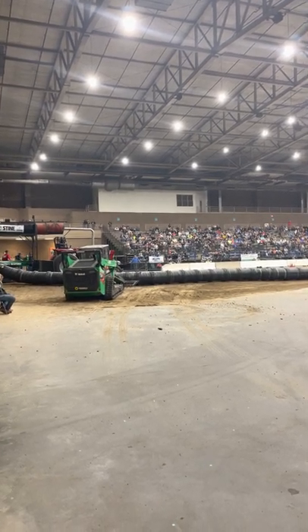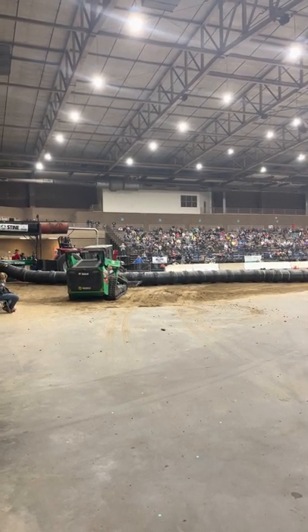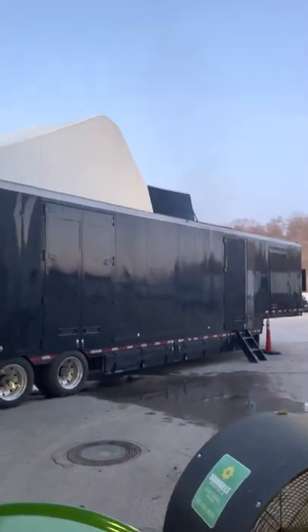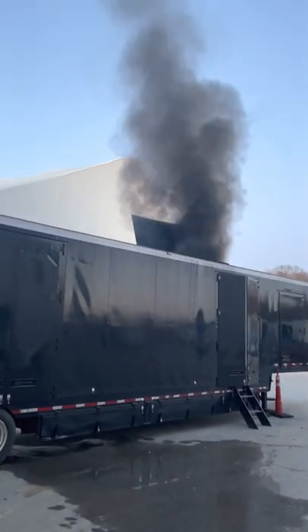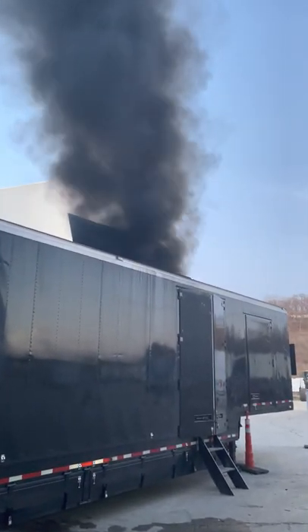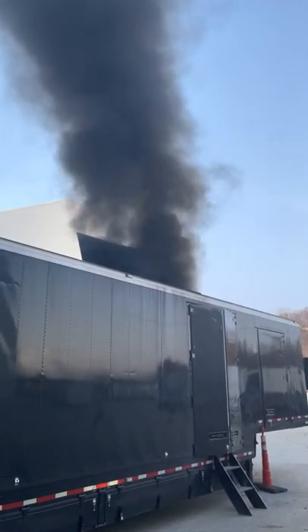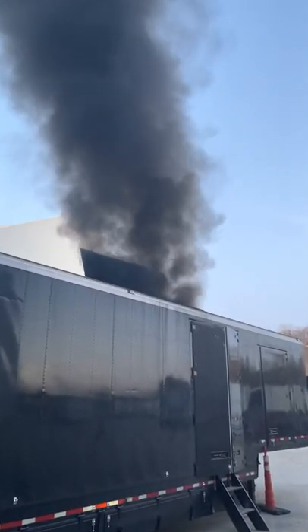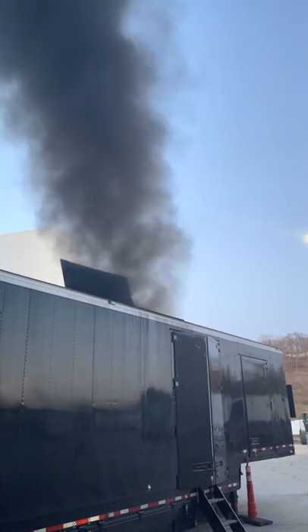I'm going to show you the starting line. That is beautiful black smoke — and that's how the smoke machine works.